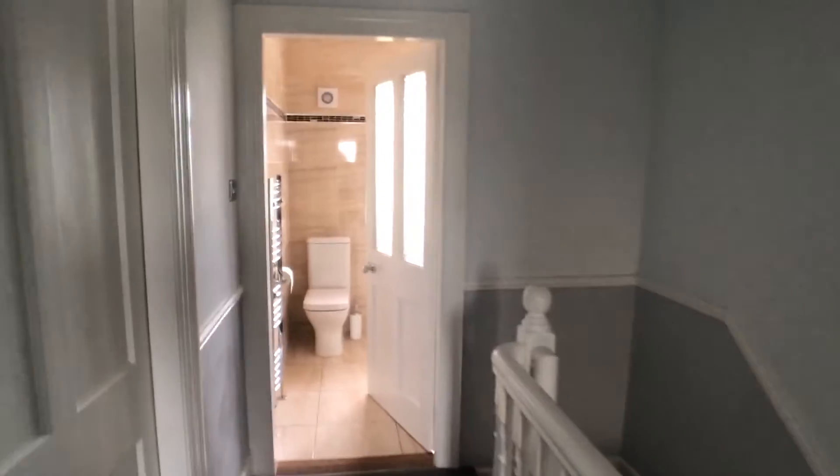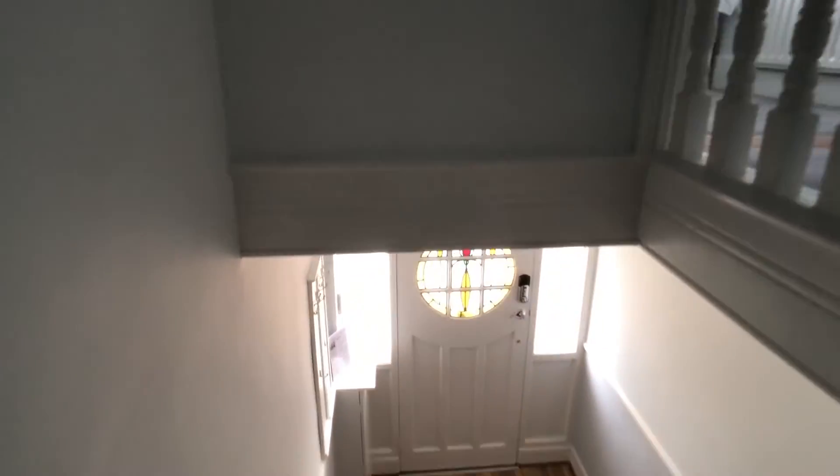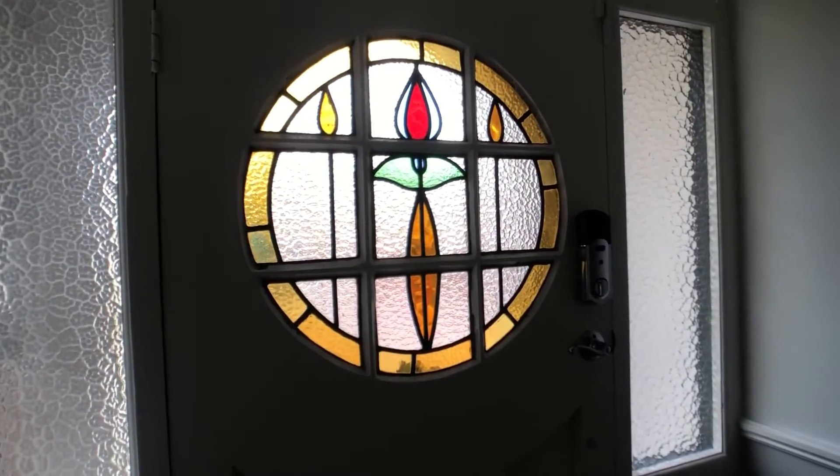Beyond the hallway, down the stairway, we arrive back at our front entrance. That concludes our tour of this home here in Beaumont in North County Dublin. If you have any questions, please send us an email.